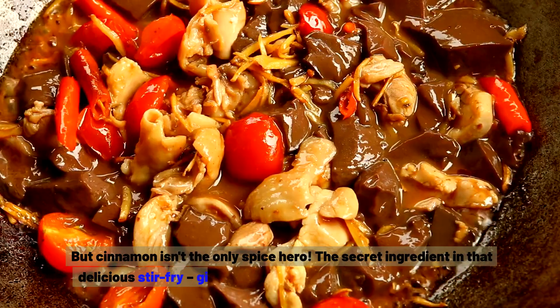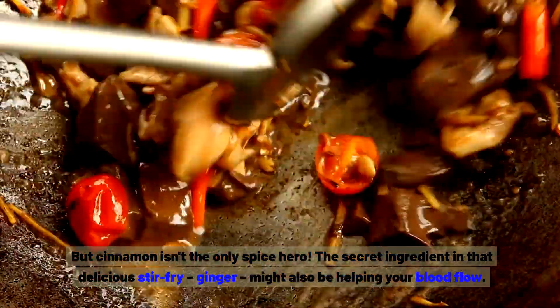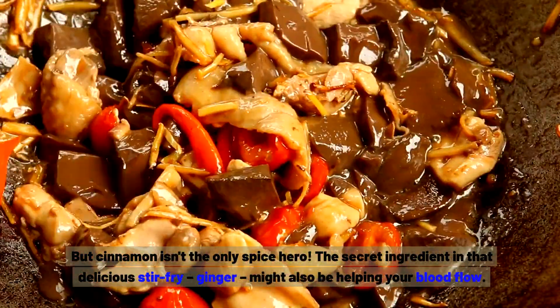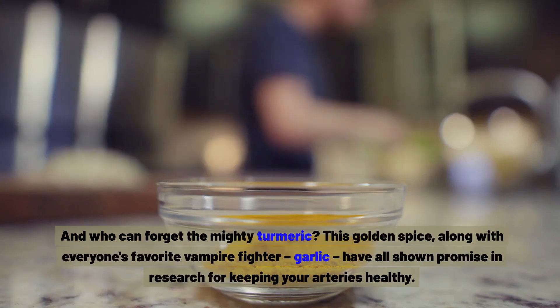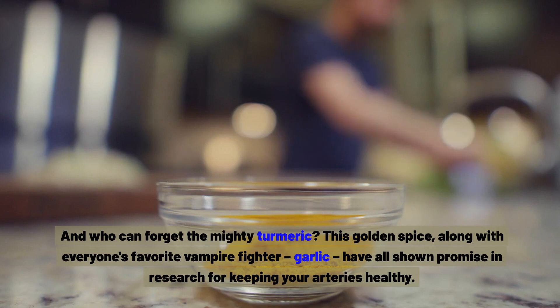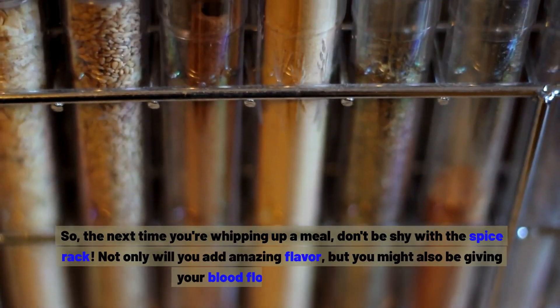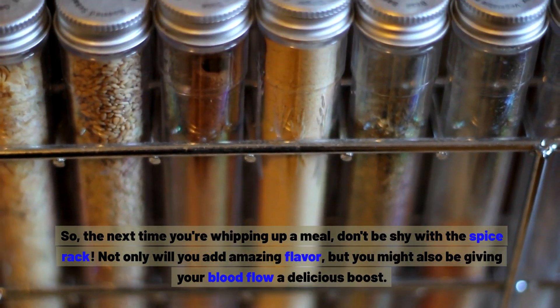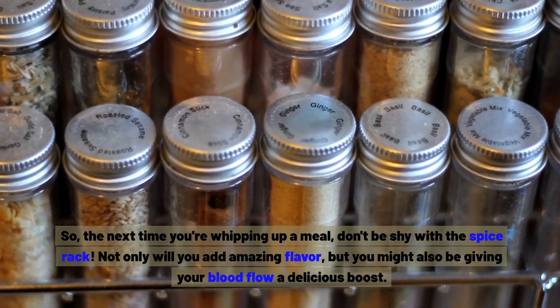But cinnamon isn't the only spice hero. Ginger, the secret ingredient in that delicious stir-fry, might also be helping your blood flow. And who can forget the mighty turmeric? This golden spice, along with garlic, have all shown promise in research for keeping your arteries healthy. So the next time you're whipping up a meal, don't be shy with the spice rack — you might also be giving your blood flow a delicious boost.